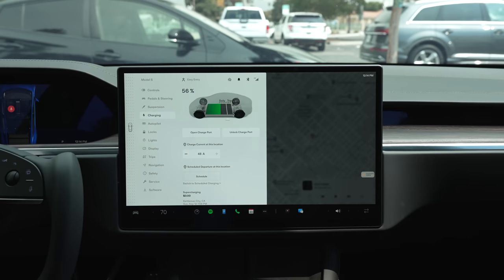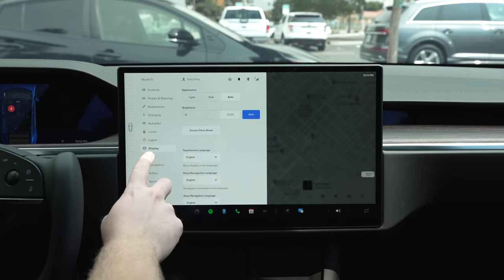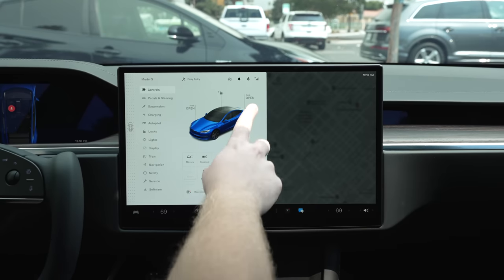Then there are charging options, autopilot options, lock options, lights, display, trips, navigation, safety, service, and software. As you can see, the only real adjustments you'll need to access when driving are on the quick control screen, and are still rarely needed.